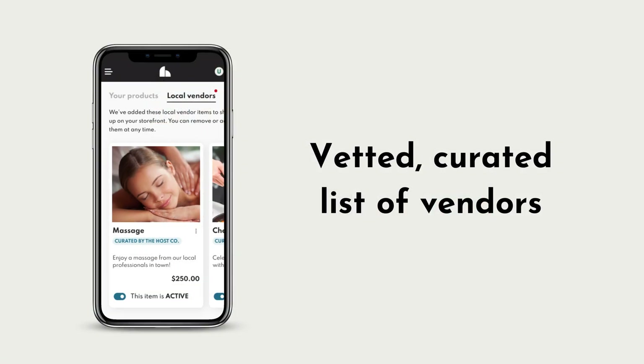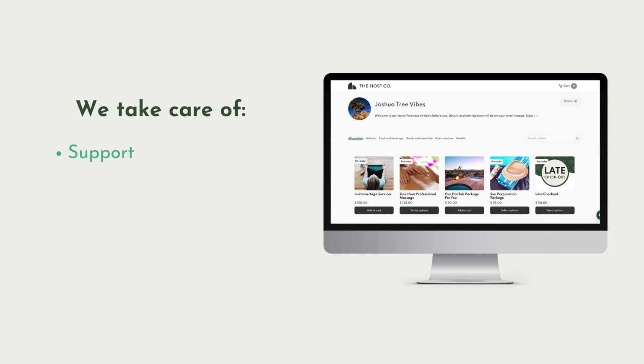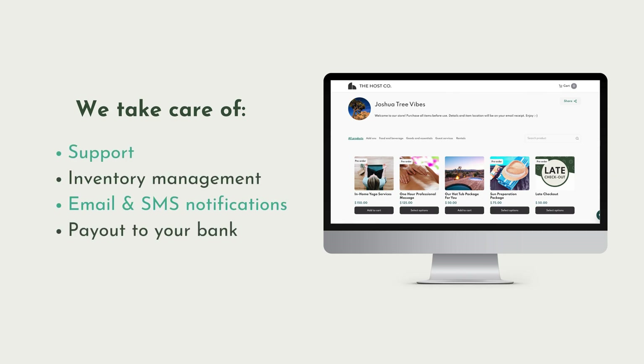Connect to our pre-vetted list of vendors and add any services or products of your own. We take care of support, inventory management, email and SMS notifications, and payouts straight to your bank and more.